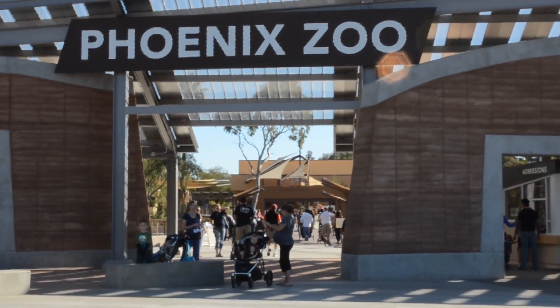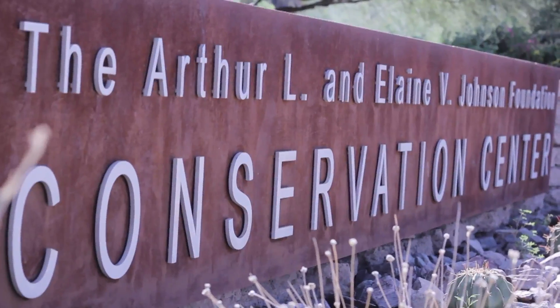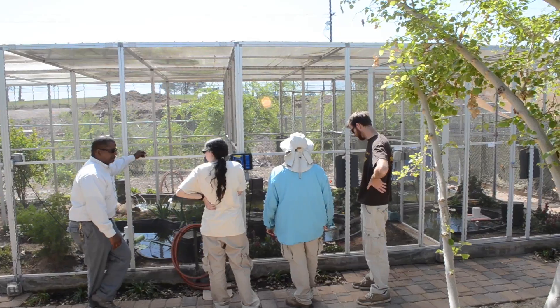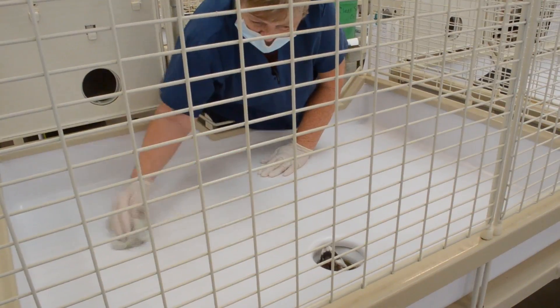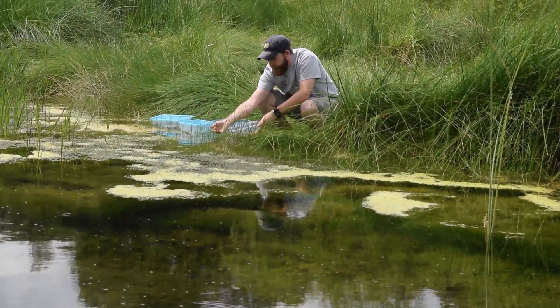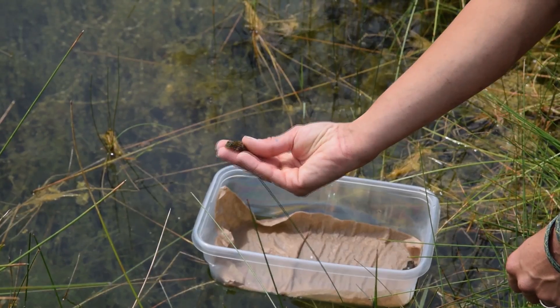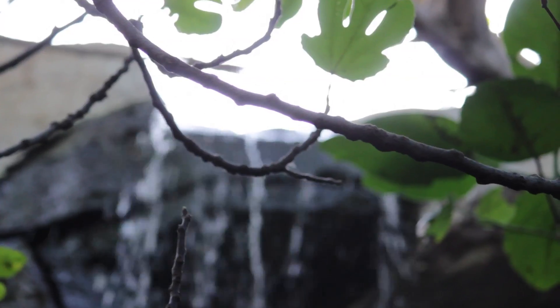Zoos have started to realize that they're a very good vehicle for actively being involved in conservation. The Phoenix Zoo has developed an area called the Arthur L. and Elaine V. Johnson Species Conservation Center. In that area we have animals that we care for directly, but all the animals we're holding have plans to be released back into their natural habitat. We work with local governments such as Arizona Game and Fish and U.S. Fish and Wildlife to identify species that can benefit from our expertise, which is to breed animals specifically for release back into the wild.